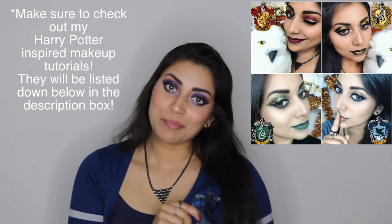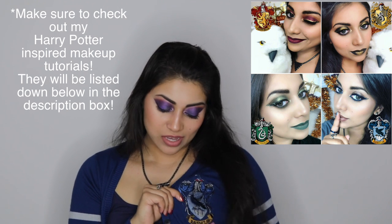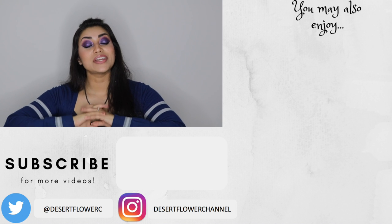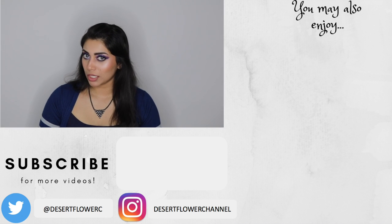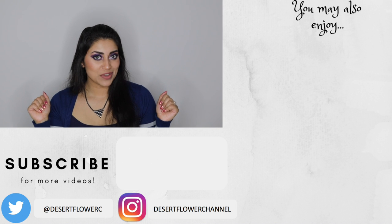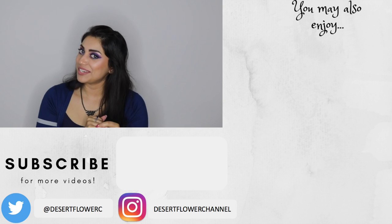I was trying to hide my Ravenclaw sweater from you guys so that you could guess, but I don't know how well I did. Alright guys, so that's it for this very Harry Potter haul. I hope you guys enjoyed — comment down below which house do you belong in? Please subscribe if you haven't already, give this video a big thumbs up, and I will see you guys in my next video. Bye!